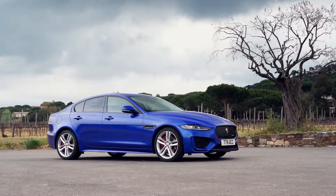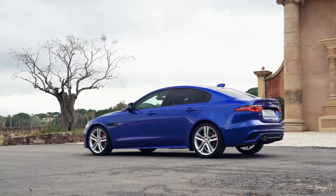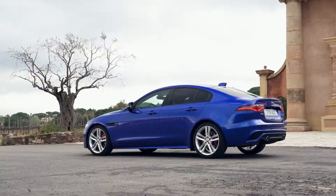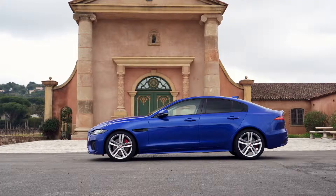In the S trim, the Jaguar XE comes with 18-inch alloy wheels, LED headlights and brake lights, rain sensing wipers, 12-way electrically adjustable leather front seats, a leather steering wheel, and a 10-inch touchscreen infotainment system with Bluetooth connectivity, DAB digital radio, and smartphone mirroring for Apple and Android phones.